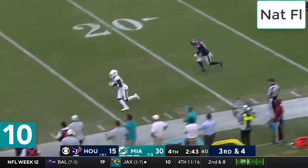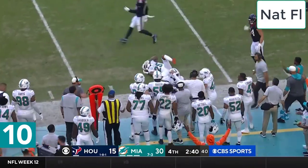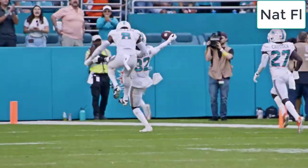Looking for some more late game magic. Wobbly pass! And it is picked! Intercepted by McKinley!